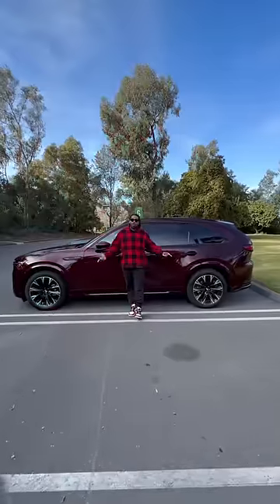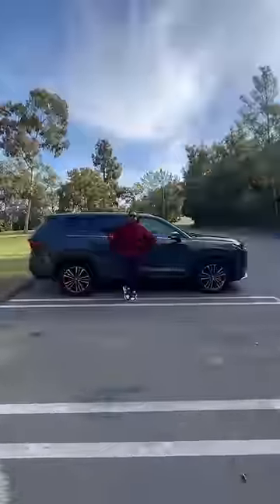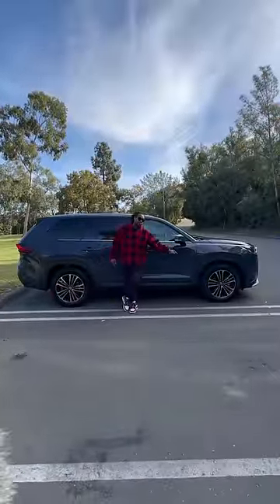Beside me are two three-row Japanese SUVs, and I want to know which one you guys would pick. The Grand Highlander is made in America, and the CX-90 is made in Japan. The Mazda is all-wheel drive with a rear-drive platform, while the Grand Highlander is all-wheel drive on a front-drive platform.